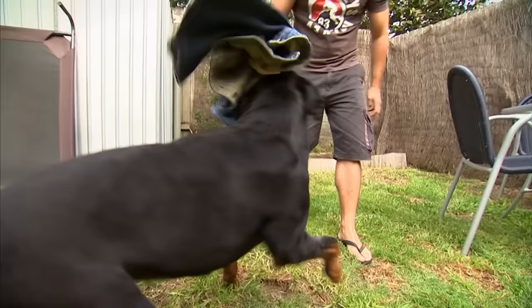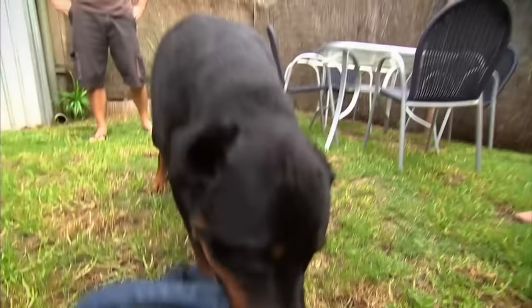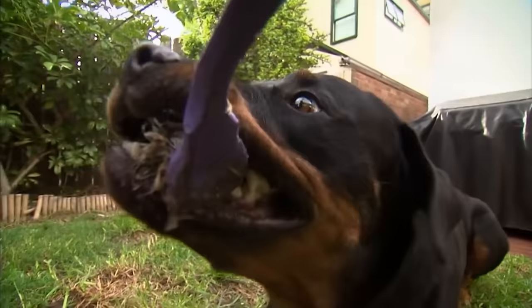Back at home, Zena is showing no signs of her snail bait ordeal. I'm ecstatic that she's here now, and it looks like we'll be moving out soon — I just can't take the risk that something like this is going to happen again. But I'm so happy that she's here now.